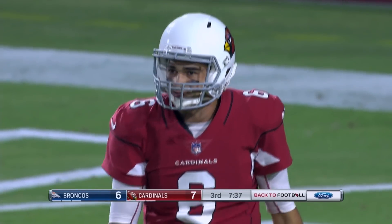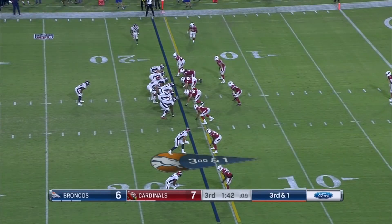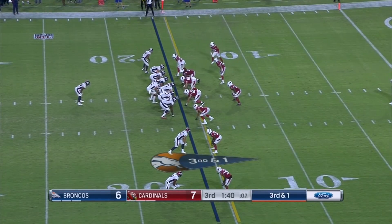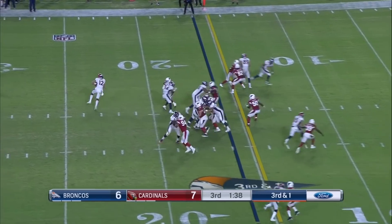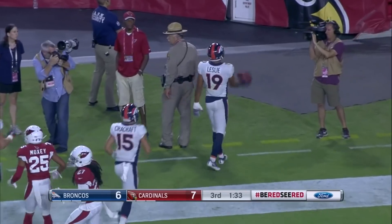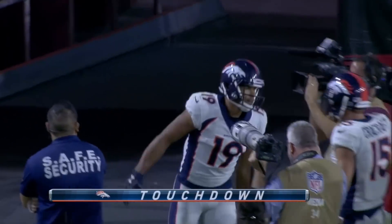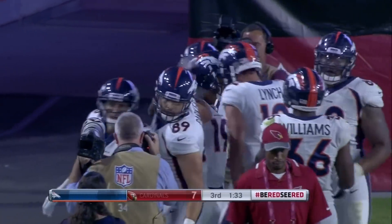That throw right there — to me that is the anticipatory throw I talked about. He literally let it fly on the run and put the throw into the hands of the receiver for a Broncos touchdown. Jordan Leslie, as Paxton Lynch creates for six.